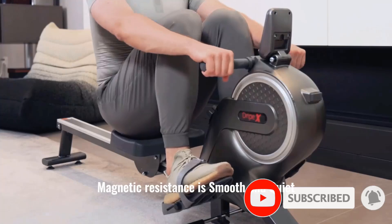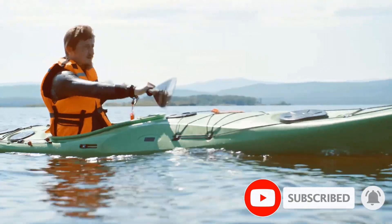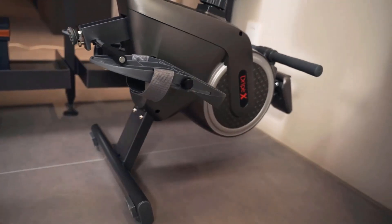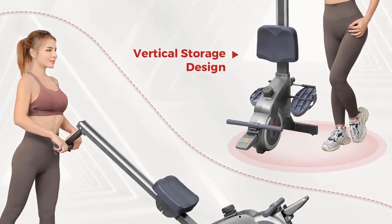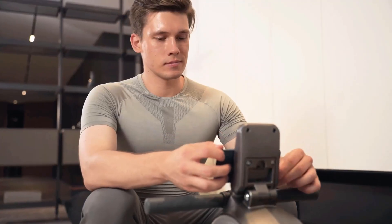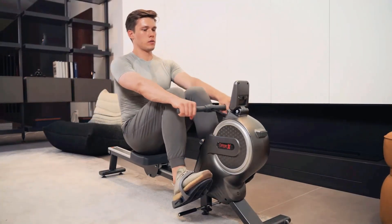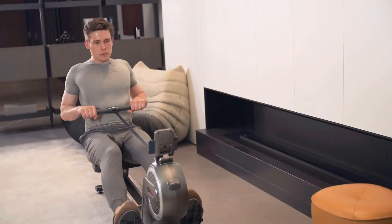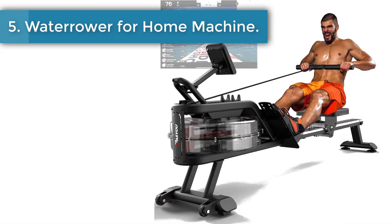The rowing machine can be assembled with only six main parts in 20 minutes without the need for expert assembly. It features front-mounted transport wheels and a vertical storage design, allowing for effortless maneuvering, storage, and usage even in tight spaces. The LCD monitor tracks your rowing time, distance, and calories in real time. A device holder lets you place your phone or iPad so you can enjoy videos or music while working out.